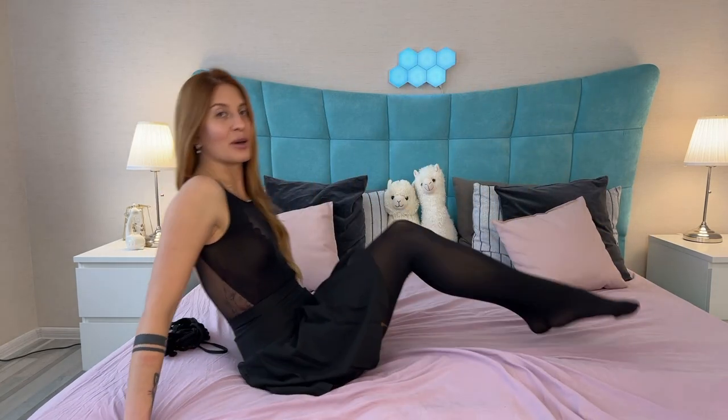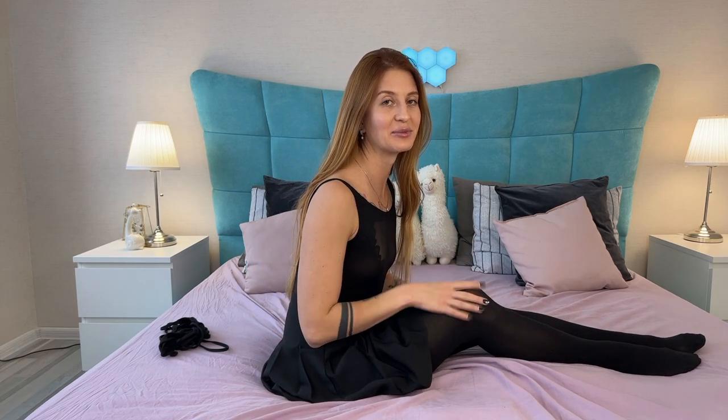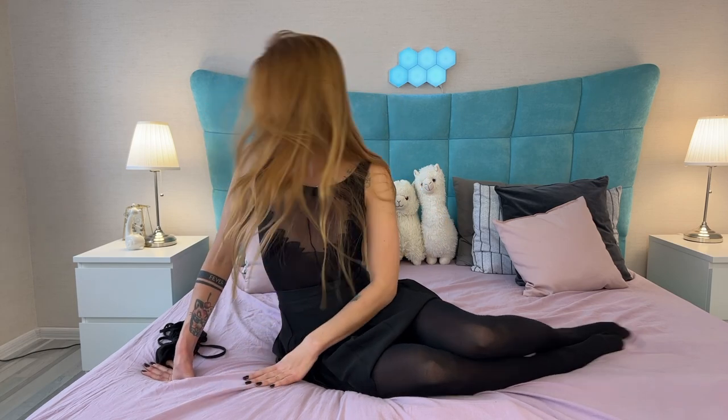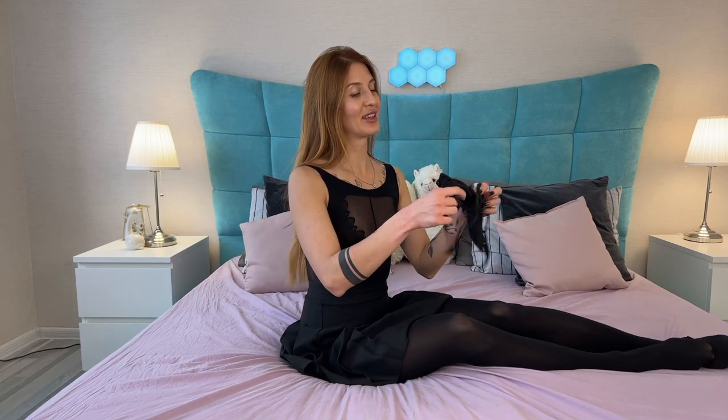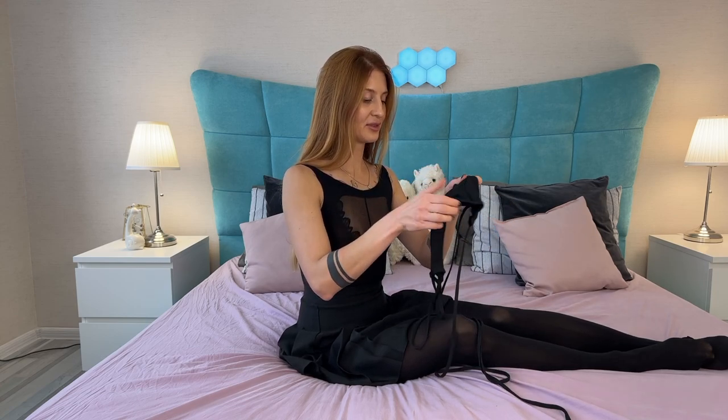I think these body stockings are perfect — maybe even better than the previous ones, because they have everything that may be needed: a back part, sheer parts, open back. It's just amazing. I really love them so much and they look so cool with this skirt. But let me try on the black top over this body stocking and see what's going to happen.